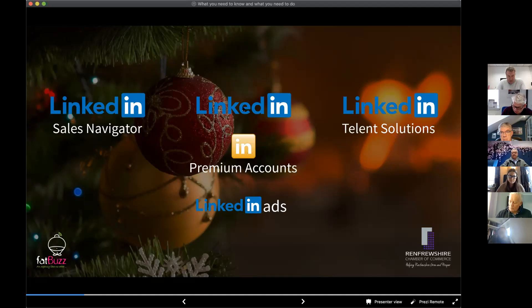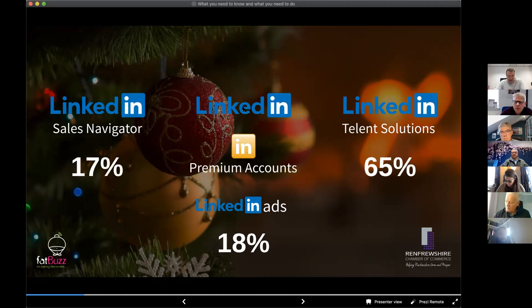To give you an idea of the revenue split: 17% comes from Sales Navigator, 65% from the recruiter platform, and 18% from LinkedIn.com — made up of premium account subscriptions and LinkedIn ads. The figures may have changed slightly because of the jump in ad revenue, but it gives you an idea of why LinkedIn is different from other channels in that it's not 100% reliant on ad revenue.